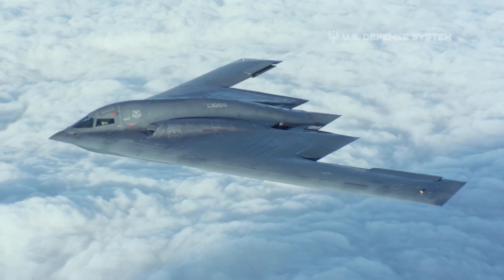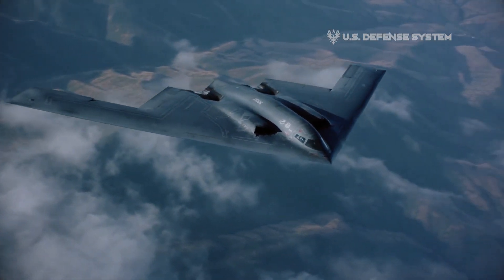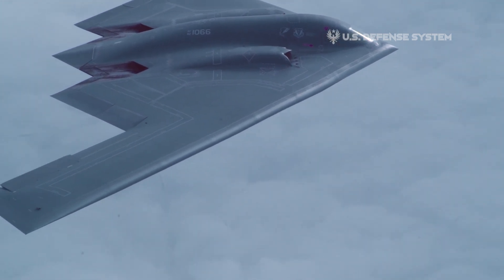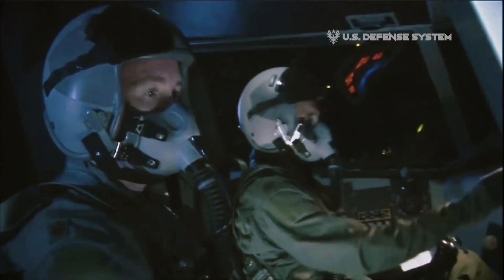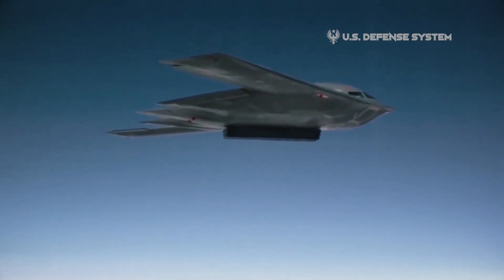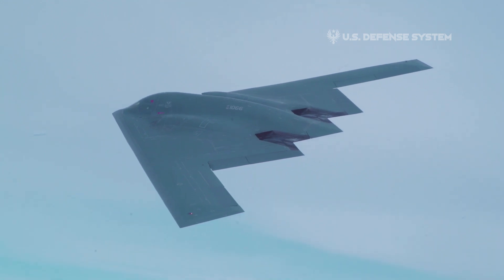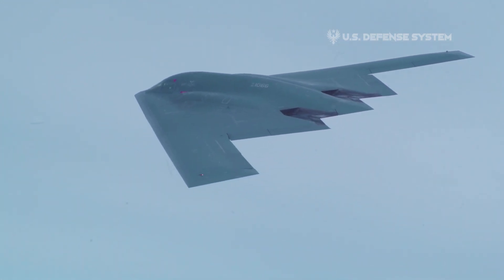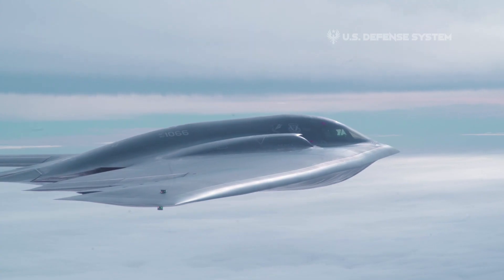The B-2 design also reduces the craft's acoustic, electromagnetic, and visual signatures. Originally designed as a high-level penetrator able to steal into the Soviet Union undetected and drop nuclear missiles, the Northrop Grumman B-2 Spirit has evolved into a low-level weapon designed to destroy enemy war-making potential by the selective use of conventional precision-guided munitions.